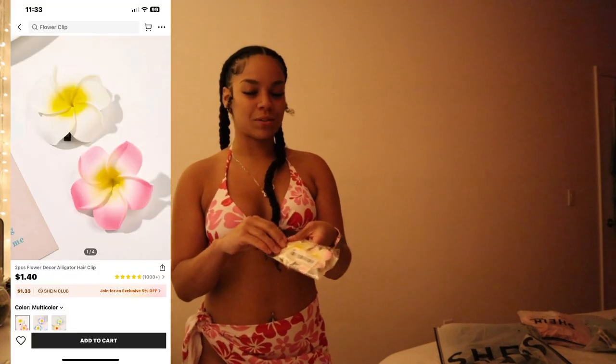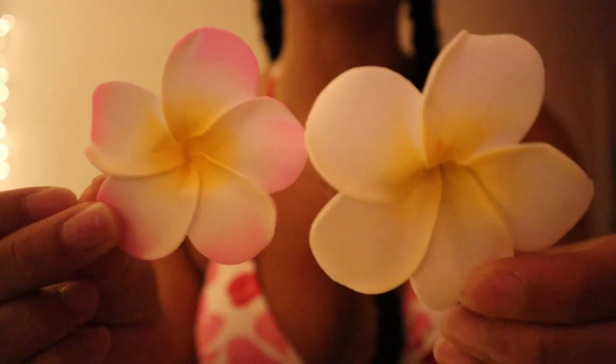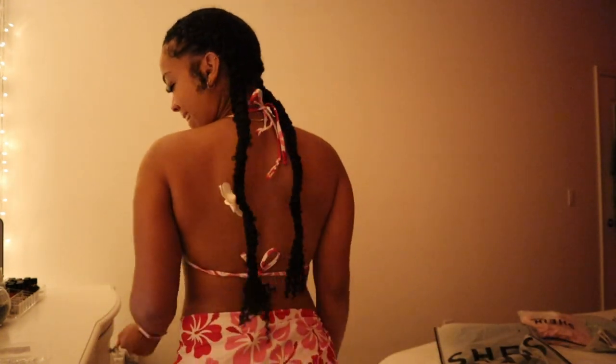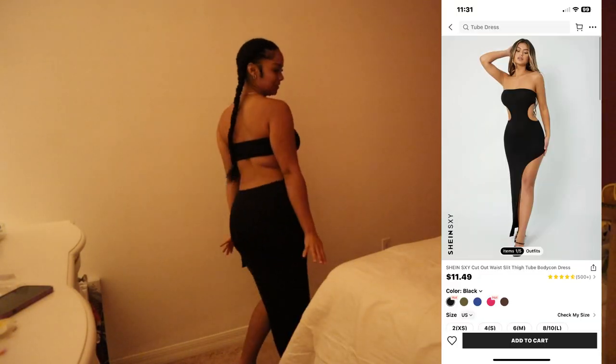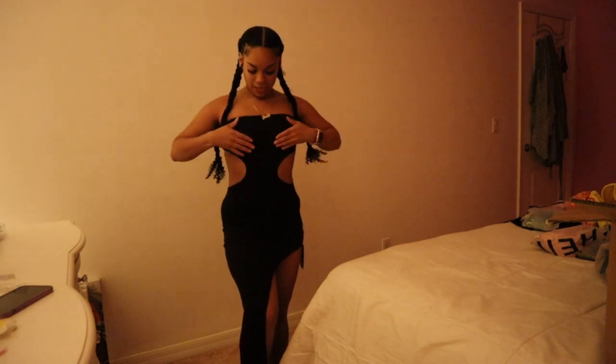I also got these little flowers to match so I can put them in my hair when I go take pictures and stuff — I'm so extra and I don't care. They're so pretty. Imagine putting them in my hair — I'm gonna have my hair done. It's so cute, I bought two packs. This one is so beautiful. It's open on the side — not too much, I can pull it down. It's comfortable, I like this material and it covers my babies. This one's probably one of my faves.